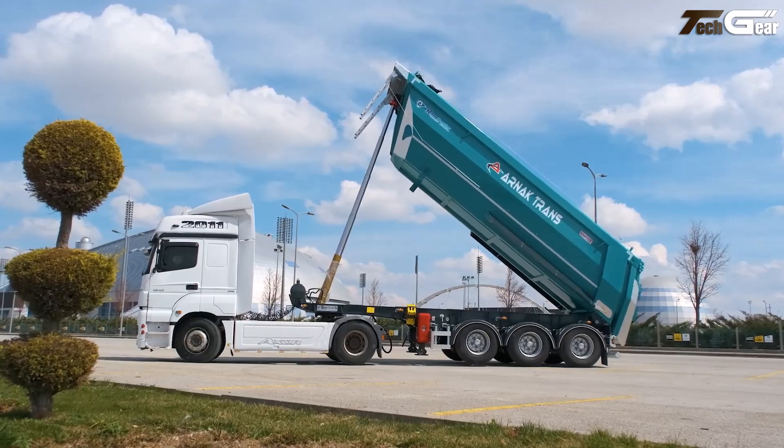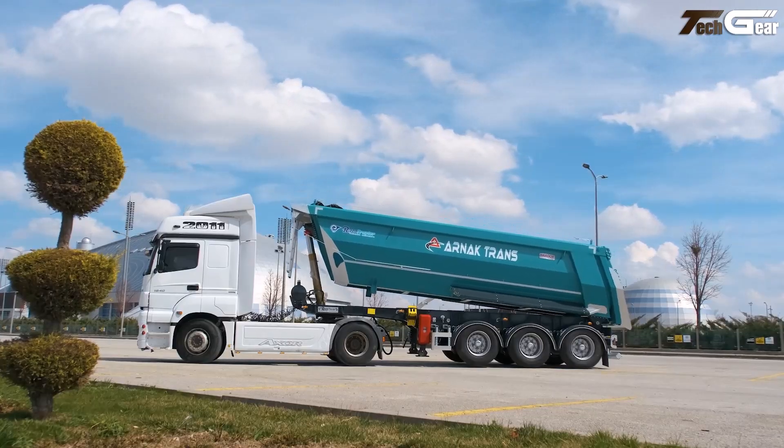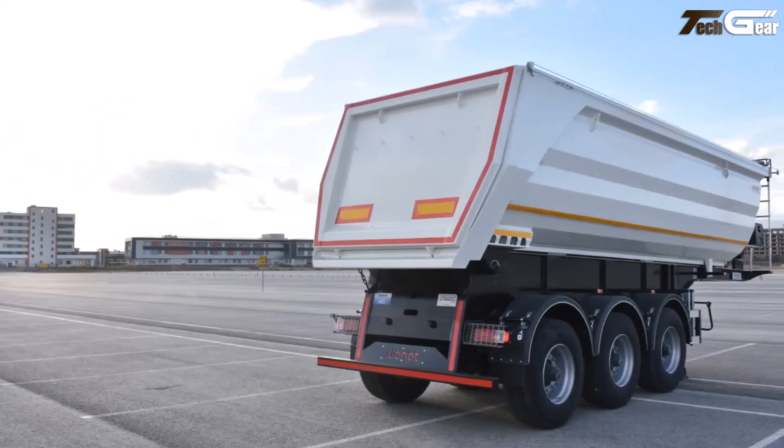They integrate hydraulic tipping systems, multiple axle configurations, and air or mechanical suspension for stability and durability under heavy loads. Optional features like tarpaulin systems enhance cargo protection on the road.